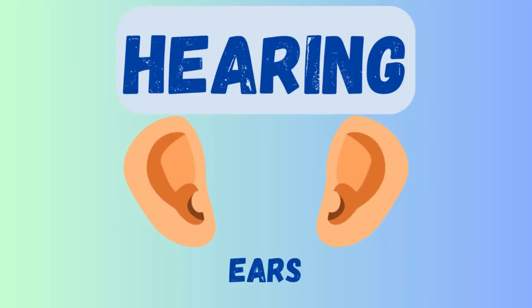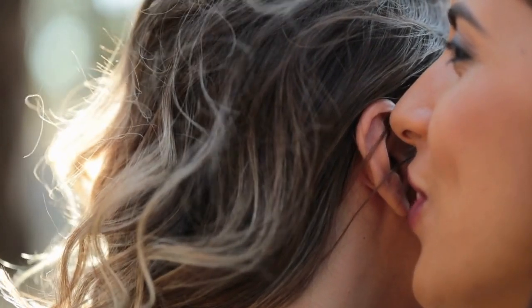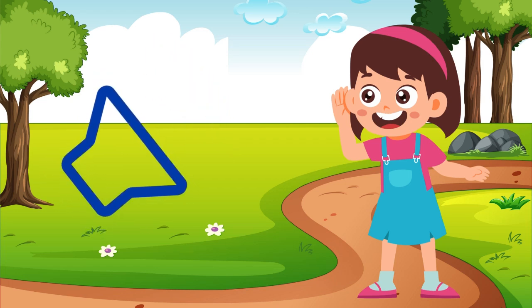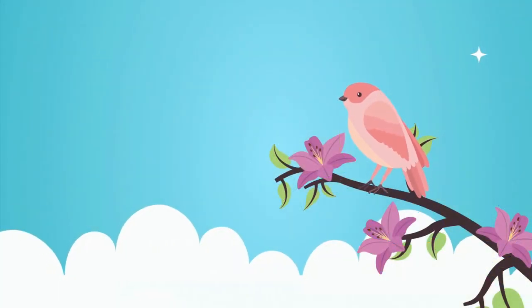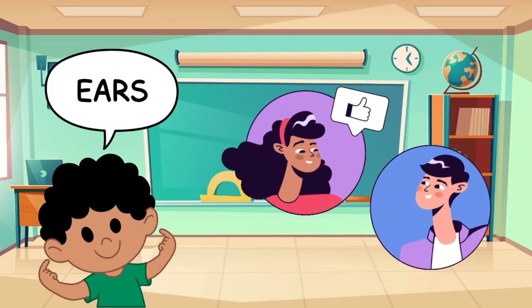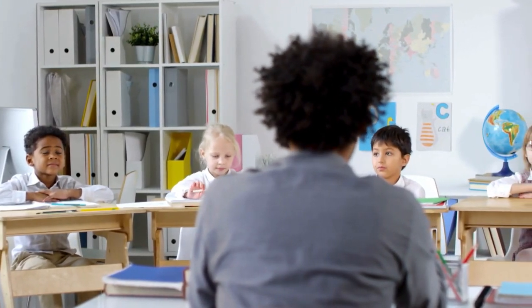Next, we have our sense of hearing. We use our ears to listen to sounds. Sounds are all around us — some are loud and some are quiet. Let's listen together! Did you hear that? That was a bird chirping. And what about that? A dog barking. Our ears help us hear music, people talking, and even a bell ringing. Listening is so important — it helps us learn and enjoy beautiful sounds like music.